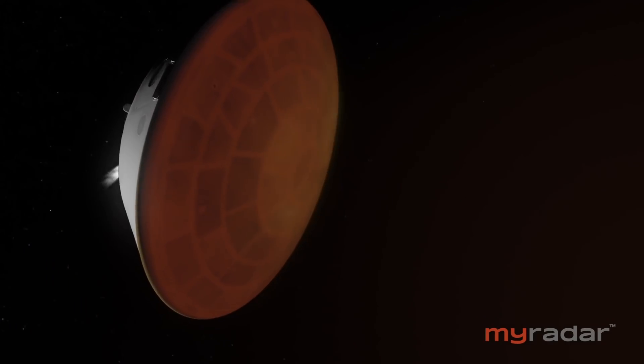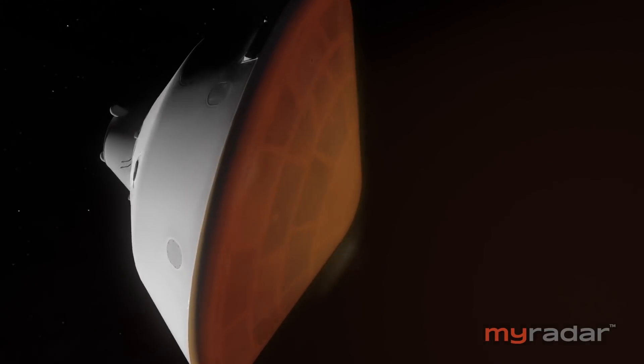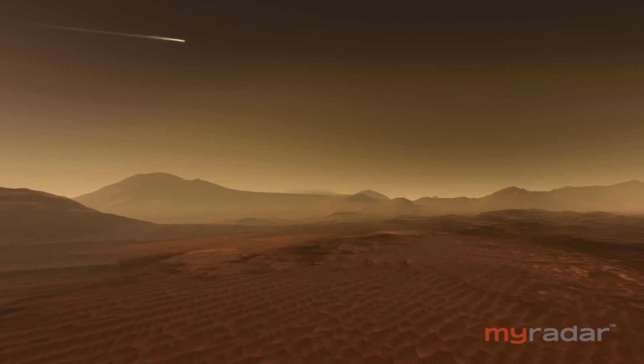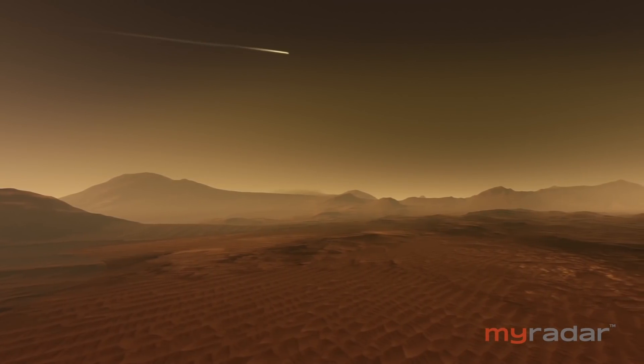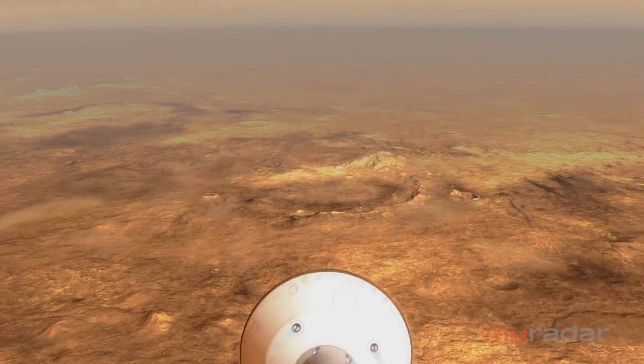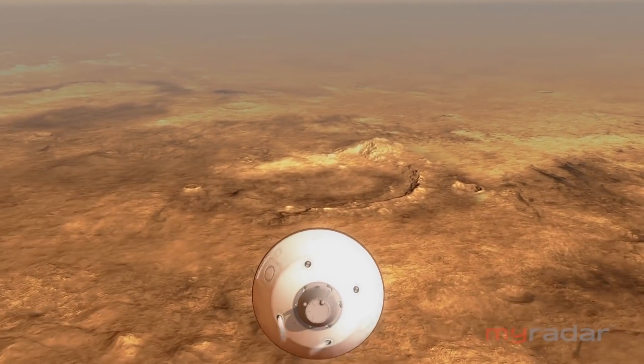There is nothing we can do to help Perseverance land. She's got to do this all on her own. The problem is the lag time. Right now, it takes 11 minutes for radio signals traveling the speed of light to reach Earth from Mars. We can't guide it. We can't pilot it. We have to train Perseverance to do it on her own, and all of the activities that occur during those seven minutes of terror have to be autonomous. So there's a lot of stress on me and the team to get that right.